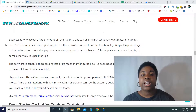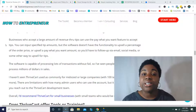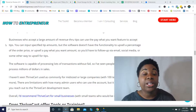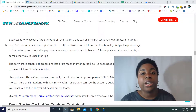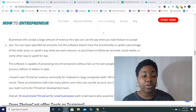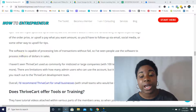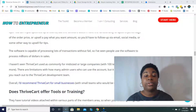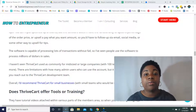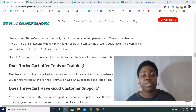I haven't seen ThriveCart used as commonly for mid-size or large companies with 100 team members or more. If you are a company that size, I'd say look into it and possibly reach out to ThriveCart support. There are limitations with how many admin users can use the account — for the pro account it is five — but it might still be workable if you reach out to the development team. Overall, I recommend ThriveCart for small businesses with small teams.